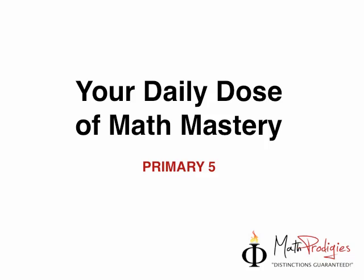Hey, Prime 5 Math Prodigies, this is Cody Saiful with your daily dose of Math Mastery. I have my Tao here, very good morning to you. And right now we're going to do some exciting math stuff.